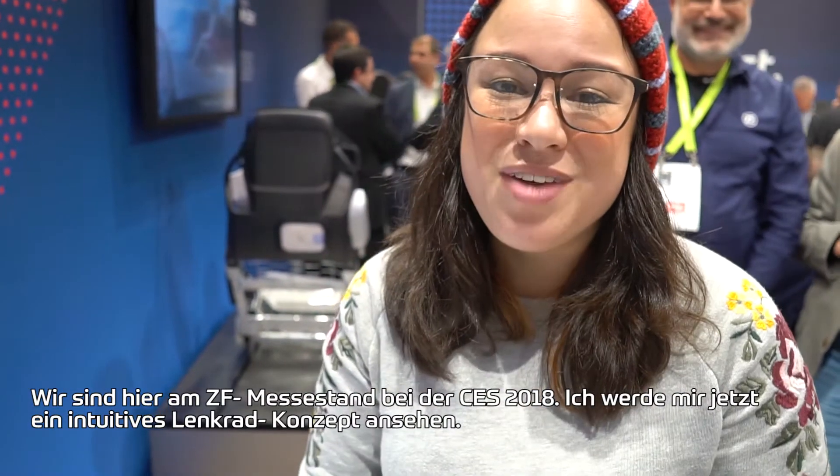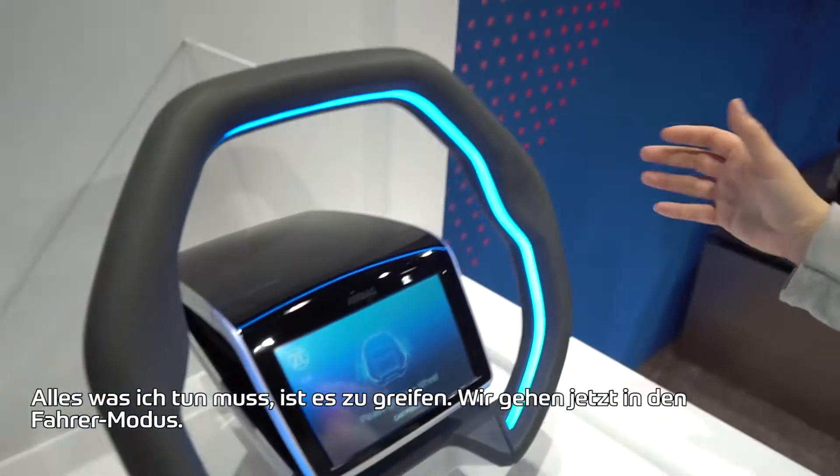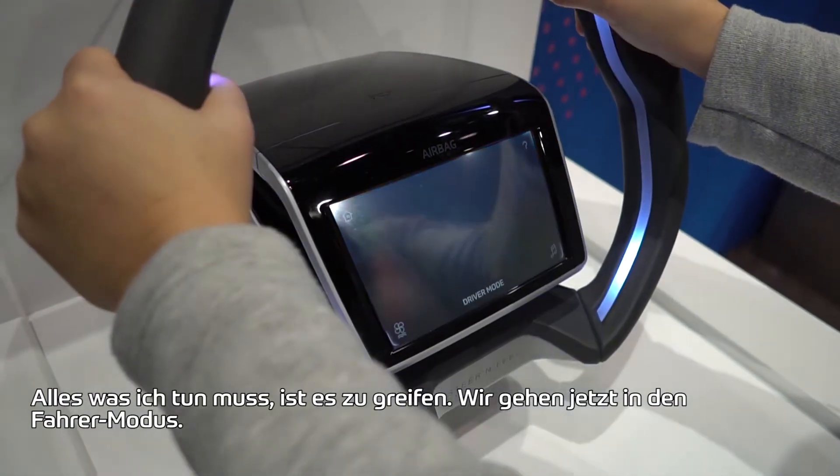We're here at the ZF booth at CES 2018, and I'm going to check out a capacitive touch steering wheel. So all I have to do is grab it — there we go — and we're going to go into car mode.